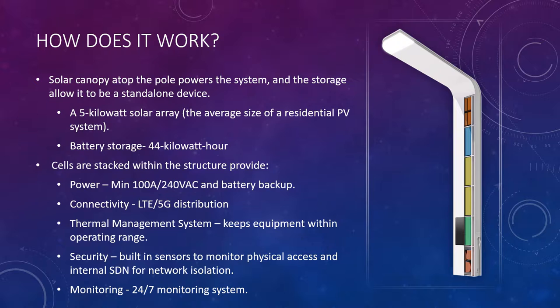How does it work? The solar canopy on top of the pole charges the entire system and allows it to be a standalone device. It has its own 5 kilowatt solar array on top of the pole. The 5 kilowatt is actually the average size of a residential photovoltaic system. The battery storage is a 44 kilowatt hour battery storage, which is the primary selling point.